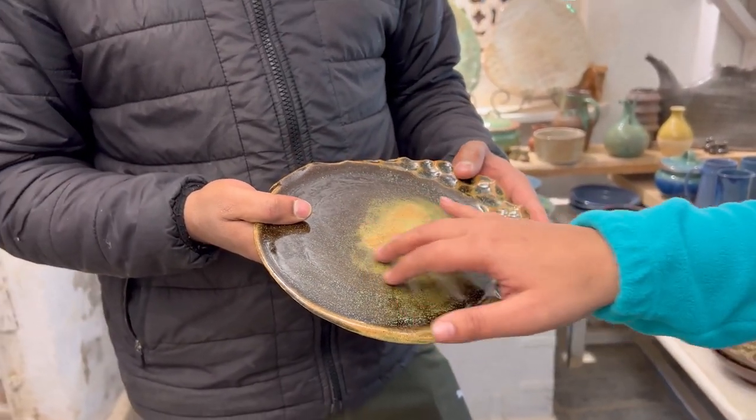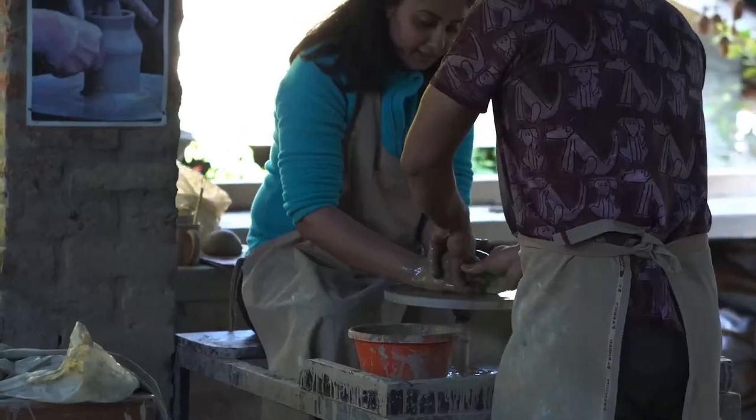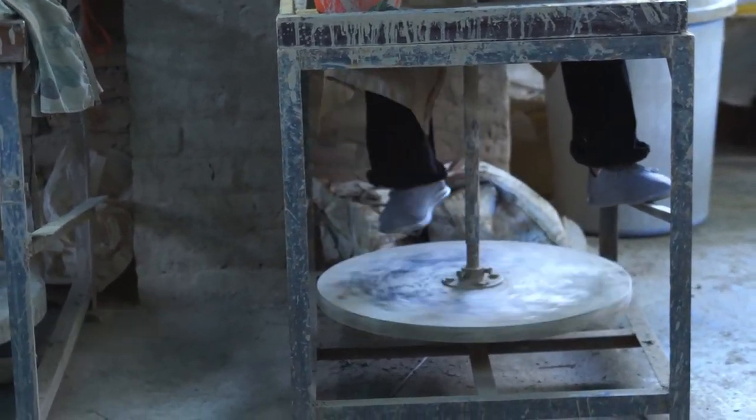Shubham explained that the piece could be used for serving — you can heat it, put it in a microwave oven or dishwasher. I said I really wanted to try making something, and he enthusiastically agreed, saying that if you're here, you should definitely do it.